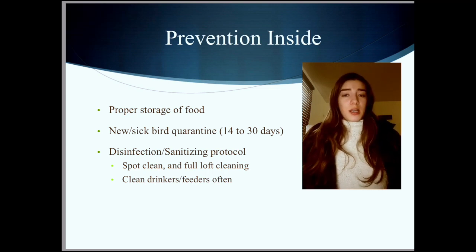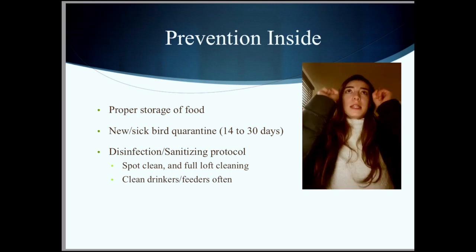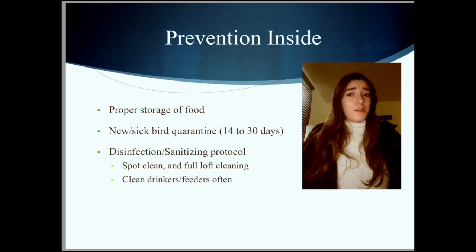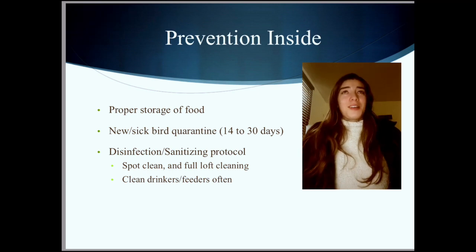New birds or sick birds I will quarantine for a minimum of 14 days. The gold standard is 30 days, but not a lot of people have quarantine lofts. When I quarantine birds, I take them into my house. If they have any symptoms afterwards, they stay in quarantine longer until treatment is done. Most importantly, clean that loft, rinse drinkers daily if you can, and feeders minimum once a week because birds will defecate in their feeders too — we try to prevent it, but birds will be birds.